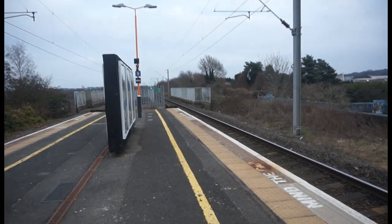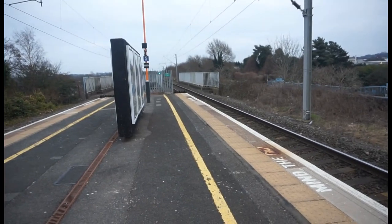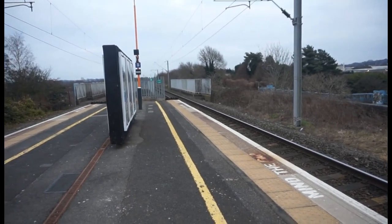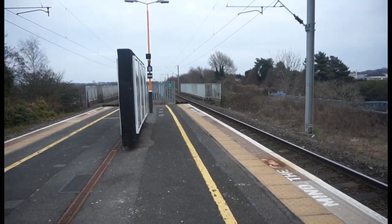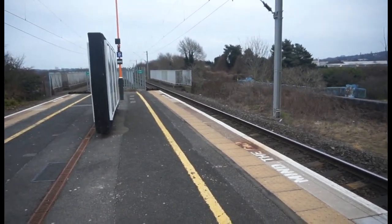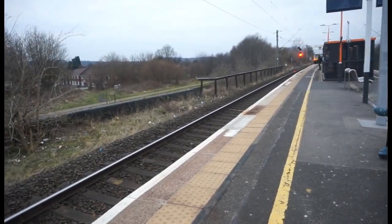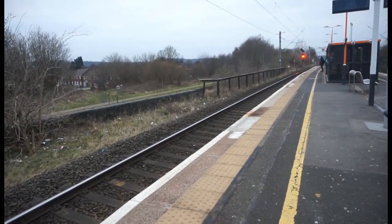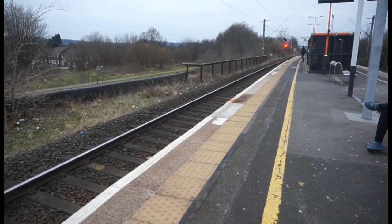The next train to pass through looks like it's going to be a Cross Country Class 221 Voyager — yes it is. This is going northbound to Manchester Piccadilly. Couldn't catch any of the numbers on those, but it's a single unit with only four coaches — sometimes it's a four car, sometimes a five car. There goes that one.